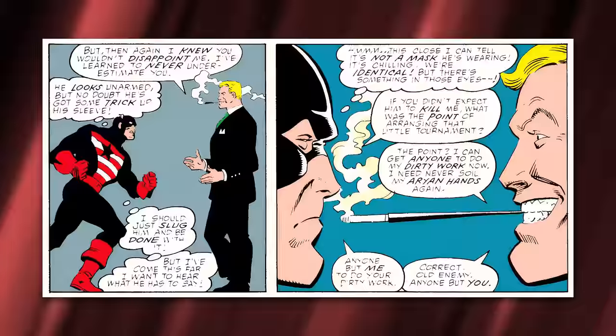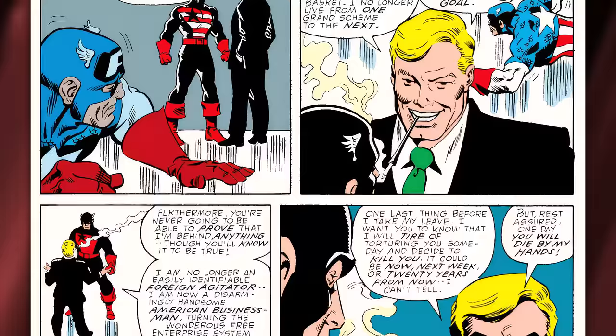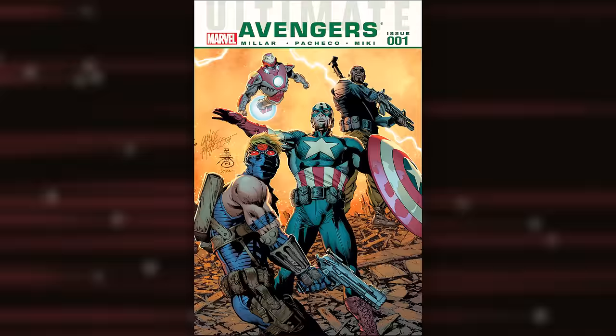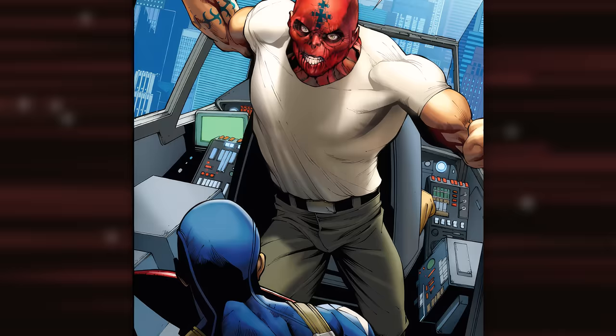After defeating John Walker, Steve Rogers is confronted by Red Skull, who praises him: 'Bravo, my old foe — good show. But then again, I knew you wouldn't disappoint me. I've learned to never underestimate you.' After delivering his typical villainous monologue, Red Skull attempts to poison Rogers with the Dust of Death hidden in a cigarette — however, it backfires, transforming Red Skull's face back into its signature red skull as he flees. Although not a physical altercation, it remains one of the most iconic confrontations, particularly since Red Skull was believed to be dead.